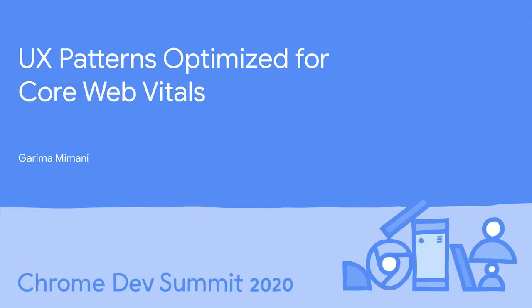Hi, my name is Garima Mimani, and I'm a Web Ecosystems Consultant at Google. Today, I will talk to you about a few UX patterns that you can implement to achieve good user experience while optimizing for core web vitals on your site.